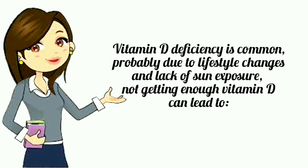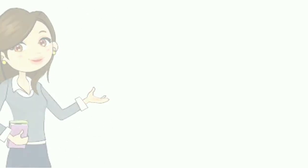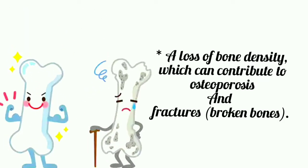Vitamin D deficiency is common, probably due to lifestyle changes and lack of sun exposure. Not getting enough vitamin D can lead to a loss of bone density, which can contribute to osteoporosis and fractures.